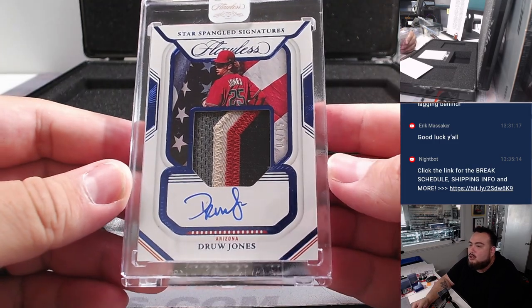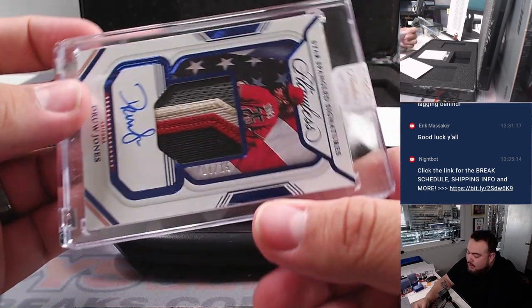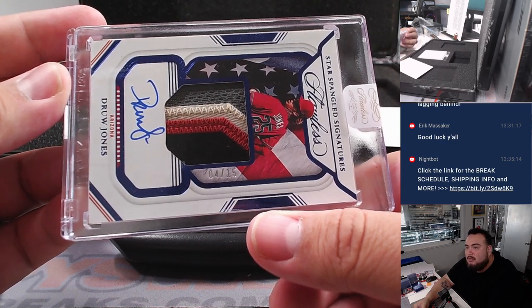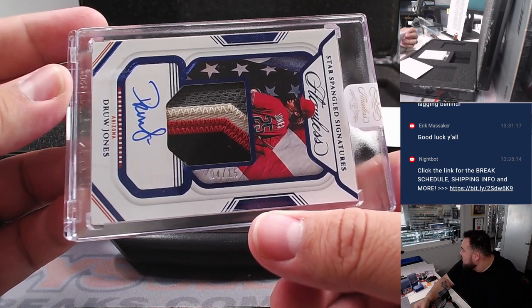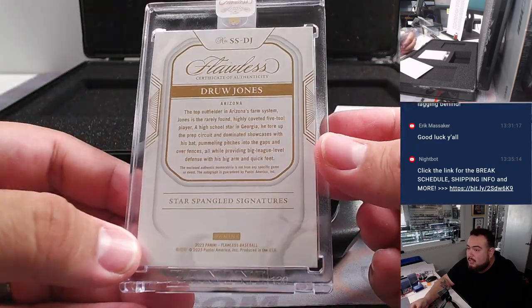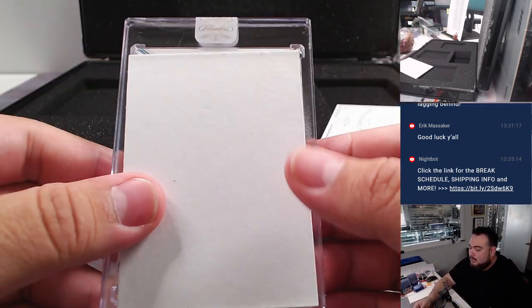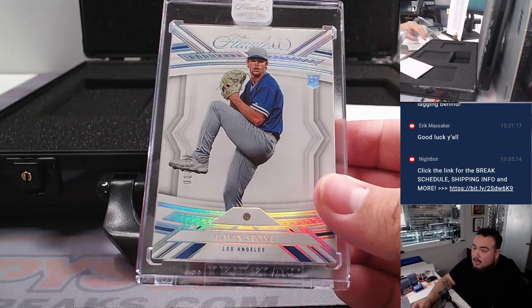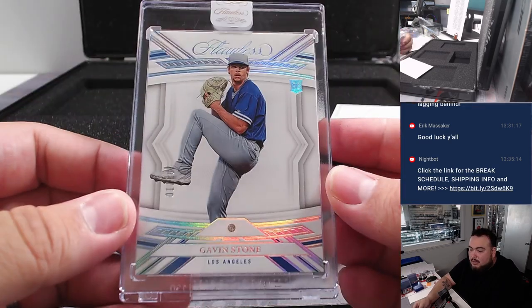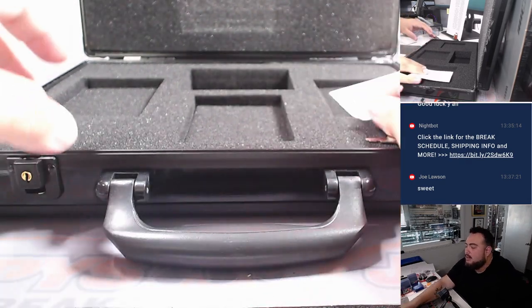Drew Jones — color patch and autograph for the Diamondbacks, four out of 15. Four is going to Joe. Spot four, baby — very nice. That was a random number block team. And then last one here is a Gavin Stone for the Dodgers, one out of 20. Went to Matt L. Very nice. That was a nice little briefcase — I like it.